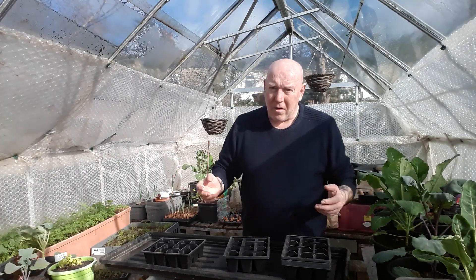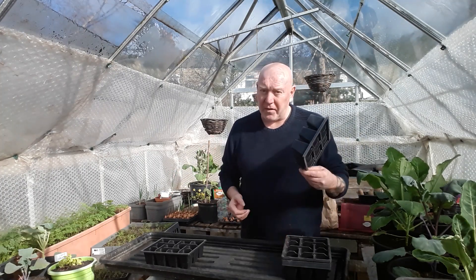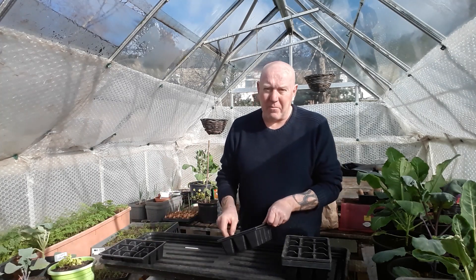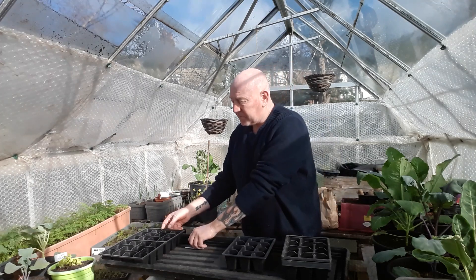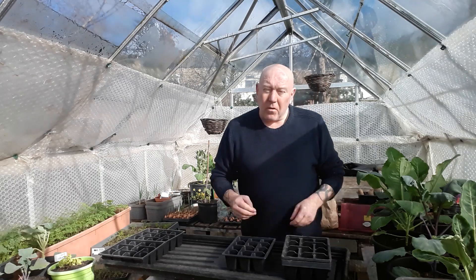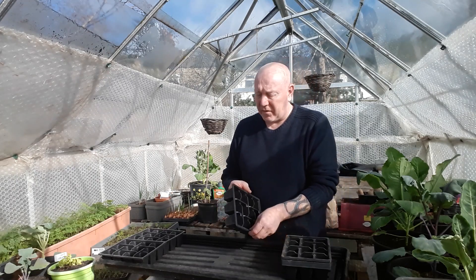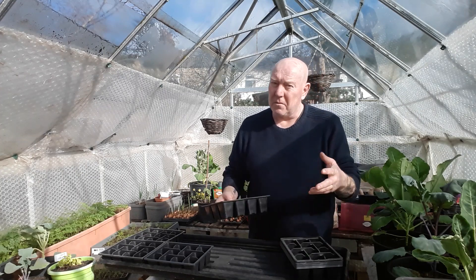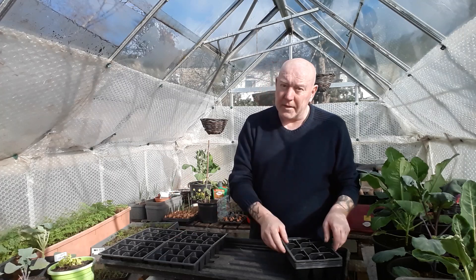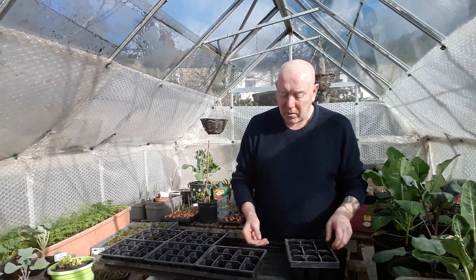Although the weather is like it is, we've still got things we're doing in the greenhouse. What I'm doing at the moment is preparing all my potatoes ready for planting. Although it does seem a long way off, you need to check your potatoes before you plant them out or plant them in containers, and that's what we're doing.